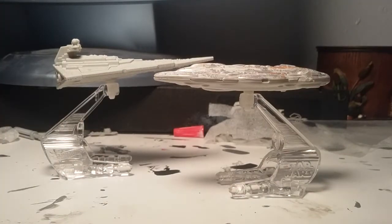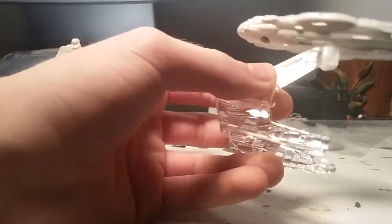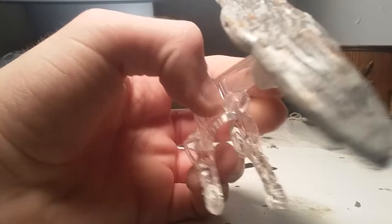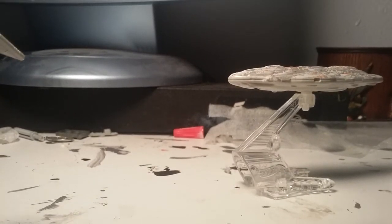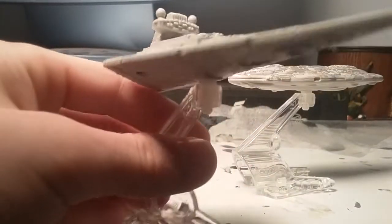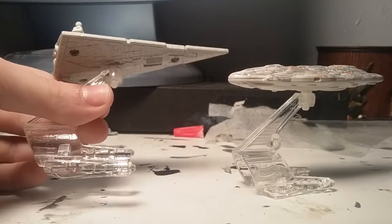One thing you want to know about the Mon Calamari ships is that it looks like it could go underwater, and that's because it was an underwater civilization. They advanced enough to become the Rebel Alliance's fleet maker. And here is the infamous Imperial Star Destroyer!